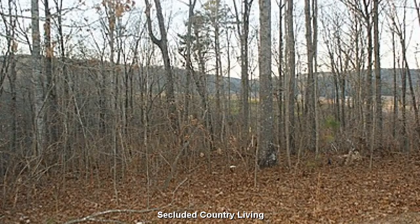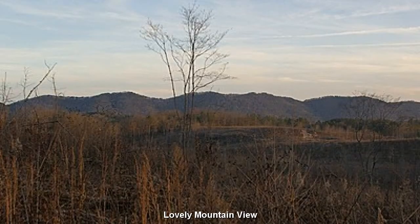Secluded country living on your own private 4-acre retreat. You will fall in love with the mountain views and sensation of open space.